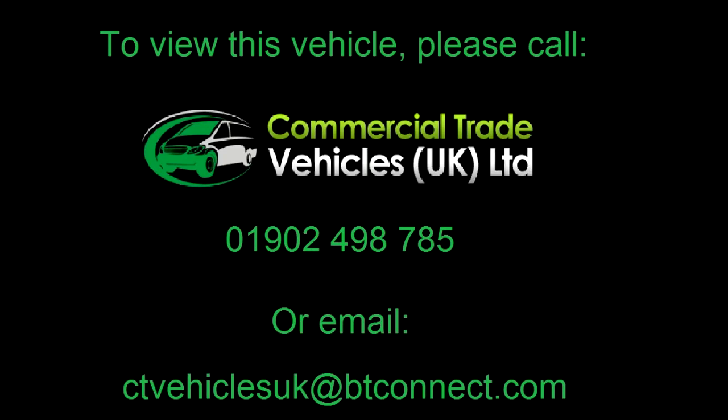If you would like to enquire about this vehicle, please call 01902 498 785 and we can arrange a FaceTime video call. For more information, visit our website.